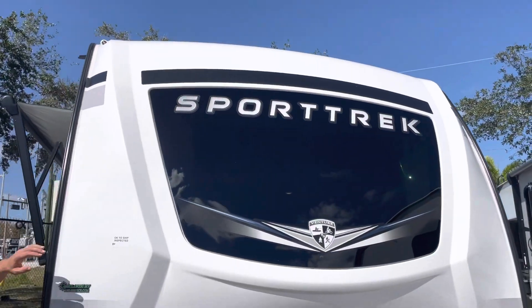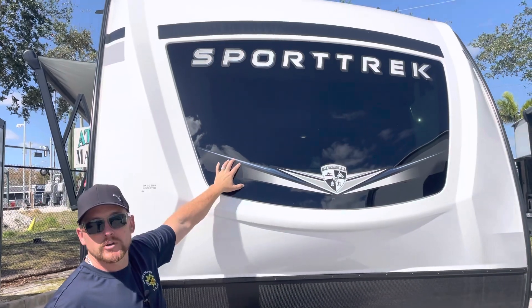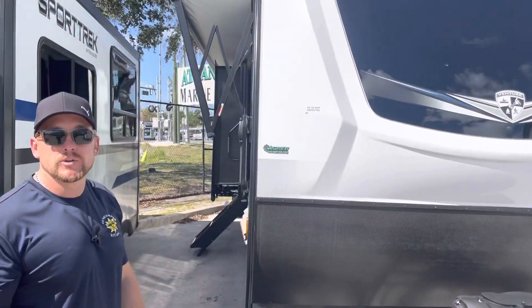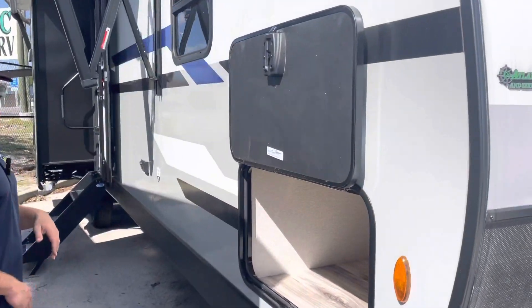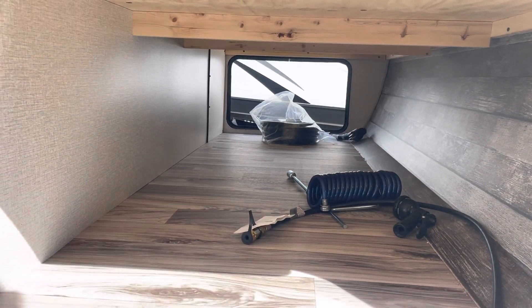There's a nice big fiberglass front cap with an automotive glass front — pretty sharp looking, and it makes a really cool feature when you go inside the camper. Going around the front side here, just to give you a perspective of the size of the storage in the front — it's a nice big storage and you can put lots of stuff there.